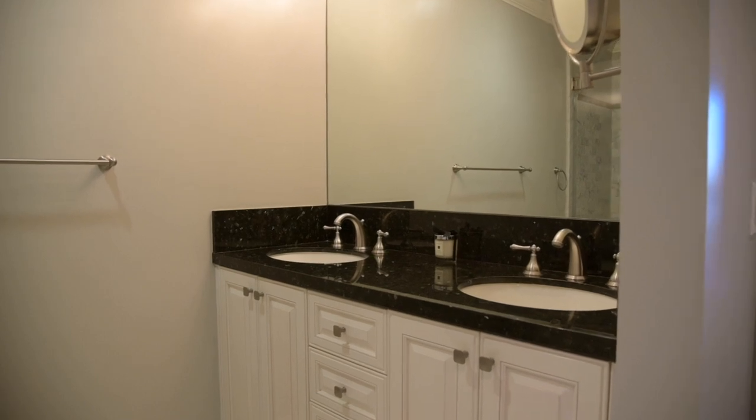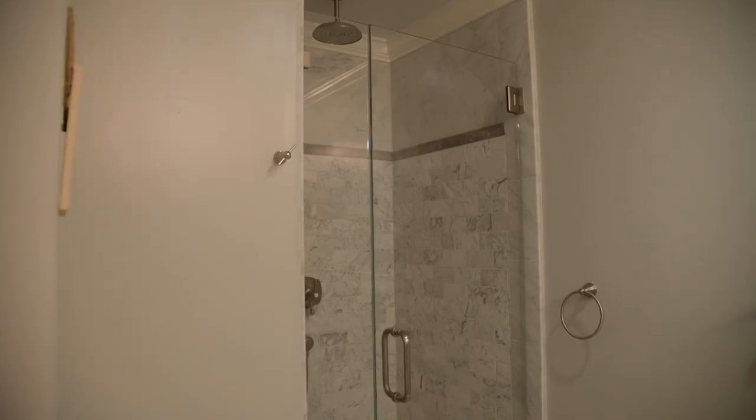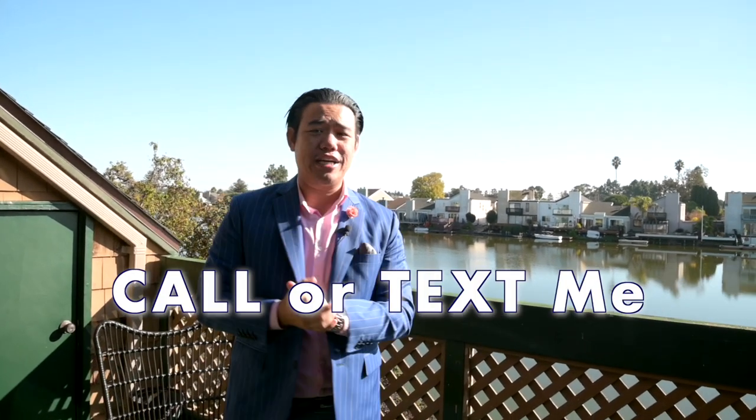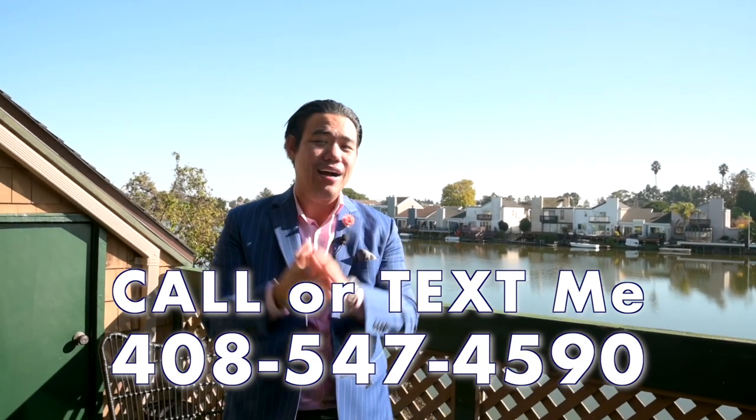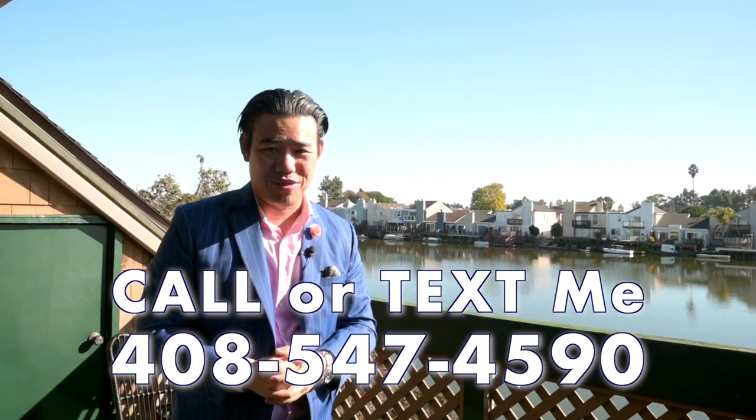This unit is the best when it comes to privacy, and it also has these incredible views that are extremely limited and very premium. We have just hit the market and can't wait to see you in person soon — come stop by while it's still available. Call or text me at 408-547-4590 to schedule a private tour. I look forward to hearing from you and working with you.